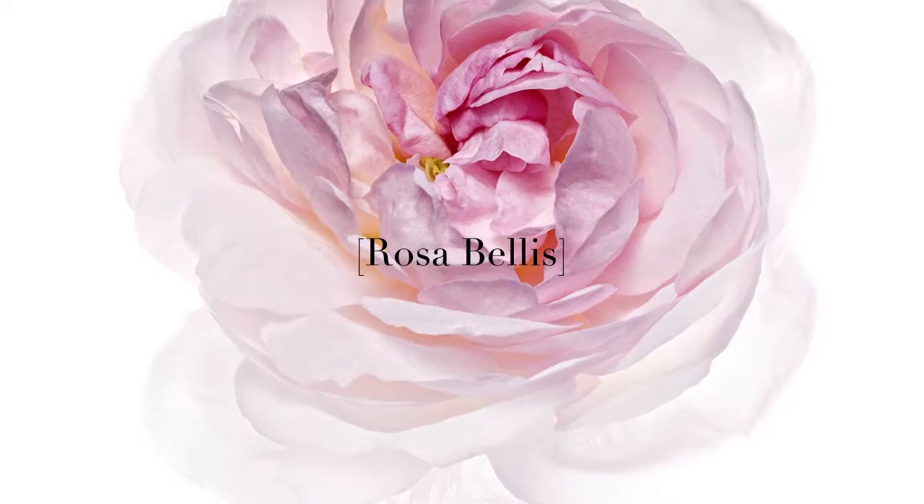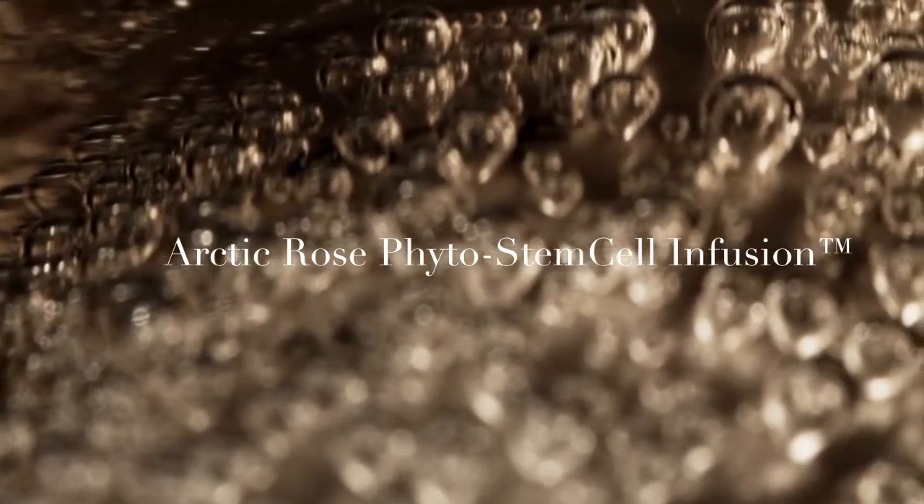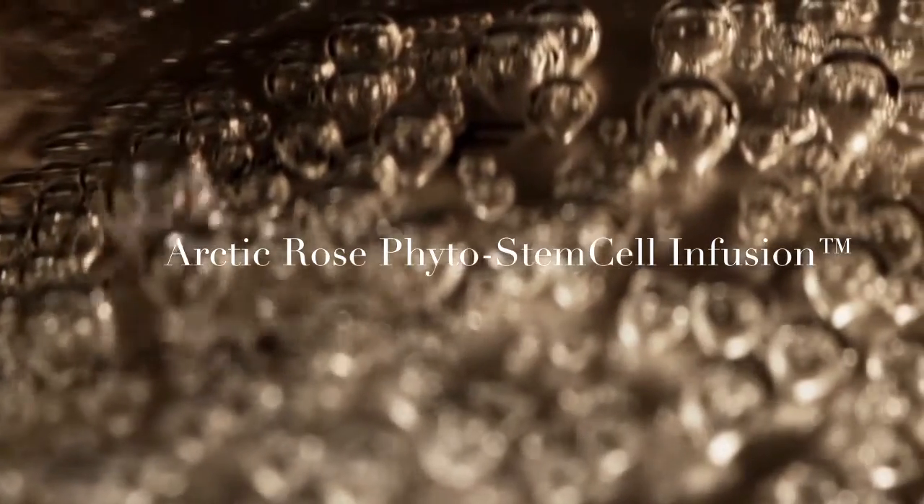It's time for Florida Sante Perfect Anti-Dark Spot Brightening Serum. This is always the perfect time if you want to prevent and reduce dark spots on the skin. Florida Sante technology addresses uneven skin thanks to the French and Swedish Rosabellis — a rose and daisy flower combination — with arctic rose phytostem cell infusion, which together bring a highly effective solution in targeting hyperpigmentation while helping to uniform and boost the complexion.